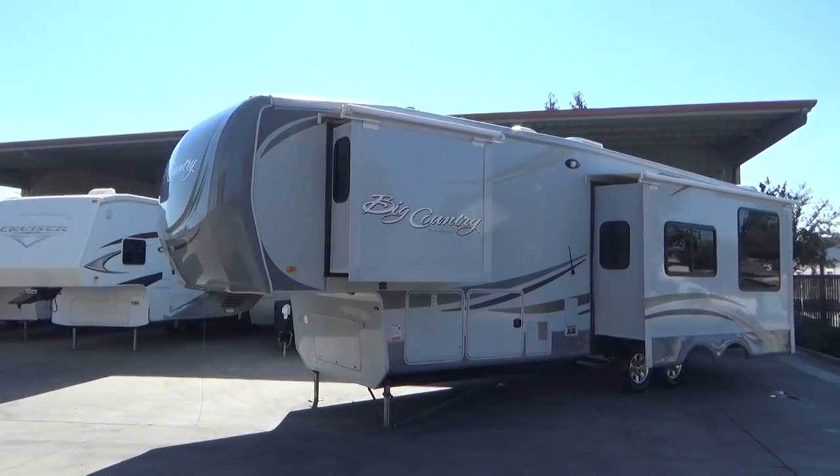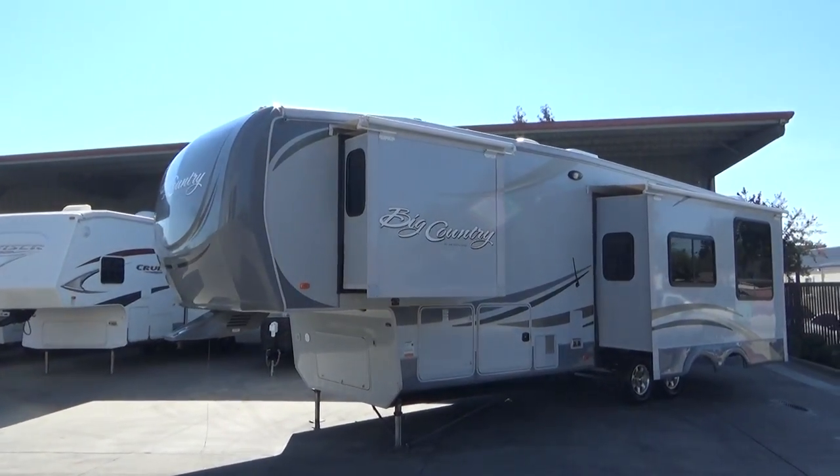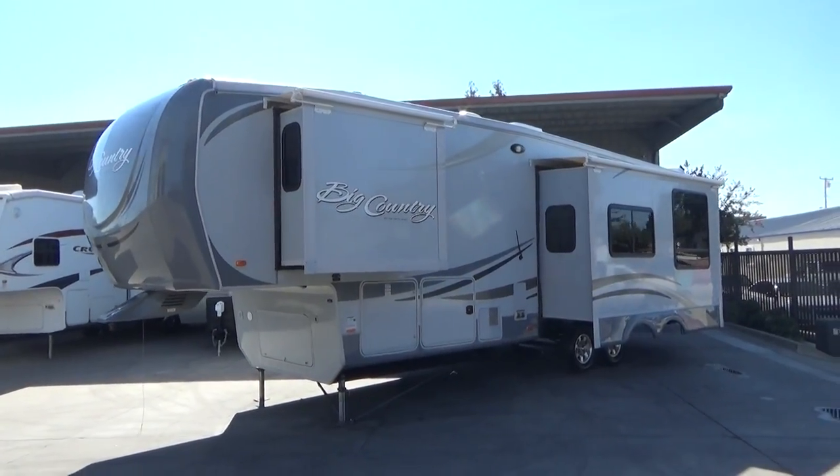Hello everybody, Tony with Referral Auto Group here. We have another great trailer we just brought in. It's a one-owner 2011 Heartland Big Country 2950RK.